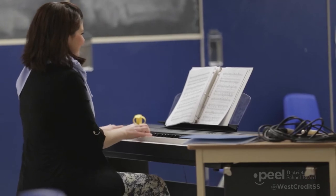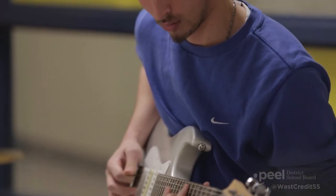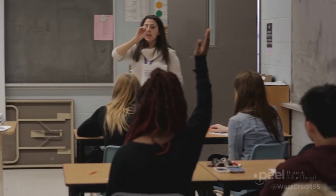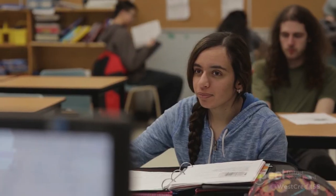Our students graduate with their Ontario Secondary School diploma or certificate and are in a position to move on to achieve great things. Here at West Credit, we aim to give students the skills they will need for their day-to-day lives outside of high school. For our academic programs — for example, Math, English, Geography, and History — we provide students with a hands-on, experiential, interactive program.